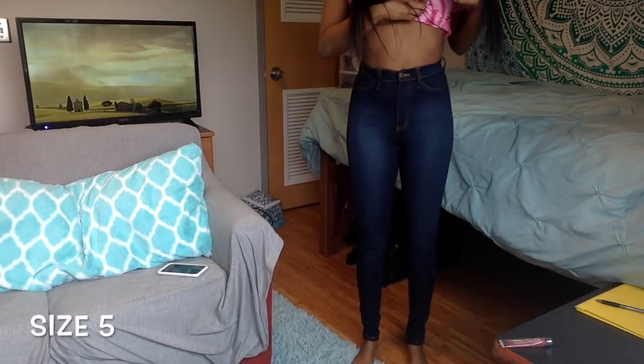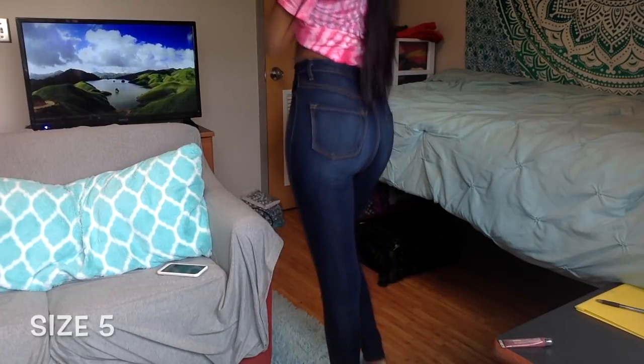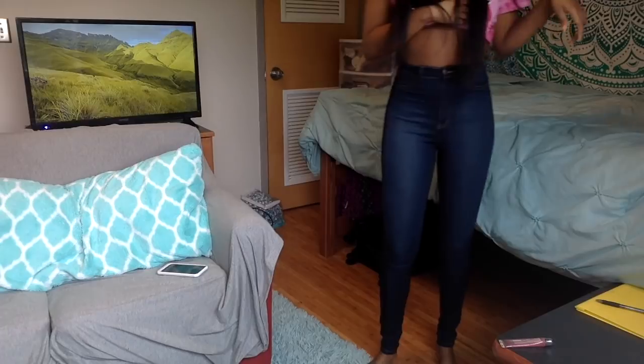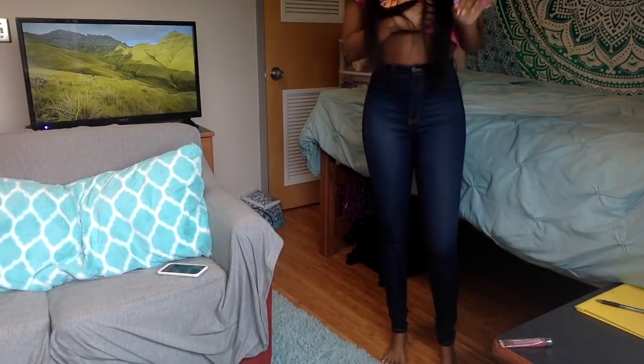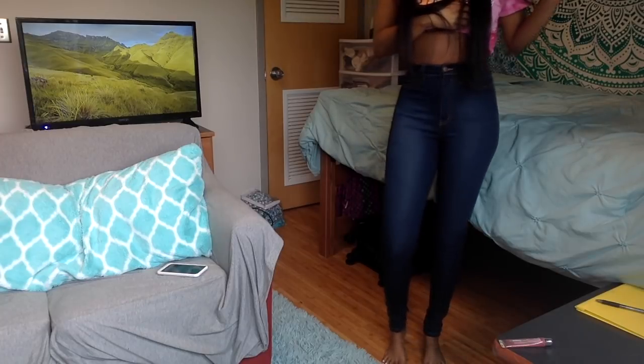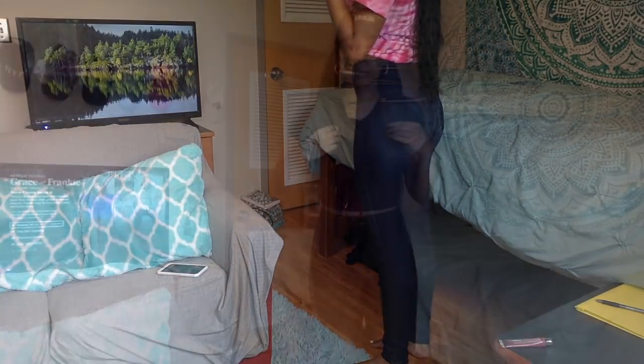These are also high-waisted in a size 5. Again, booty is sitting right. I love these — they are clenching my ankles. They're super long because I am a tall girl. So these are a definite yes.